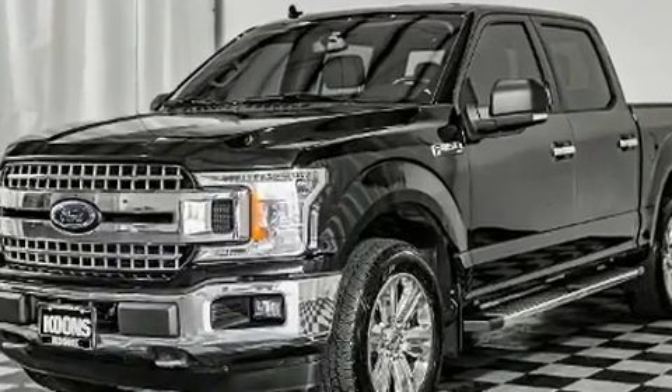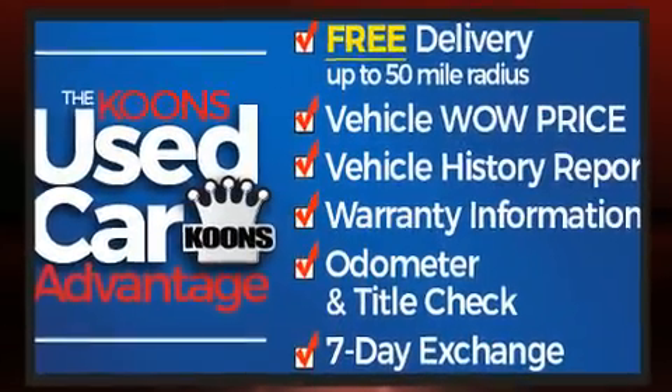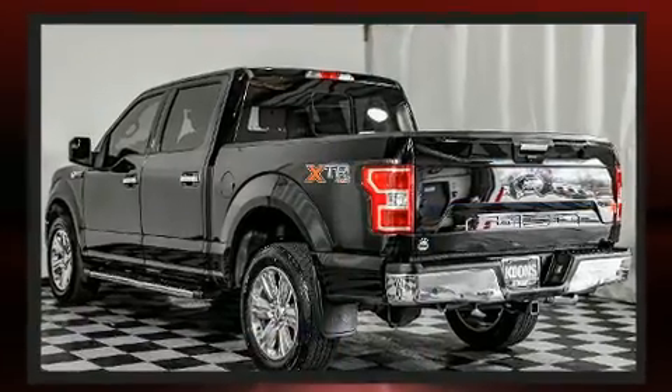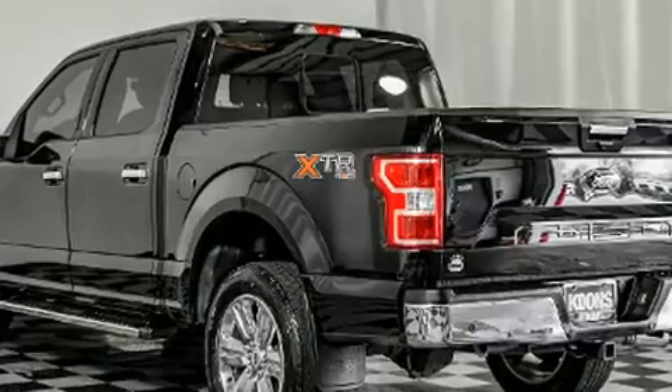It distinguishes itself from the competition with features such as delay off headlights, a tachometer, variably intermittent wipers, a rear step bumper, and air conditioning.